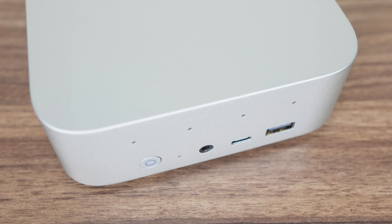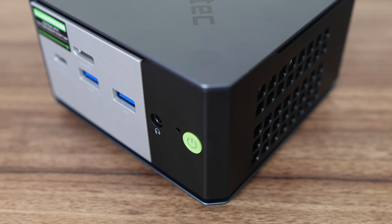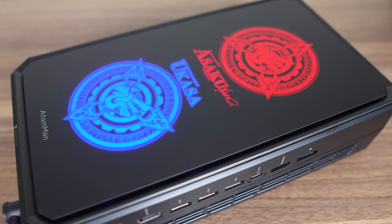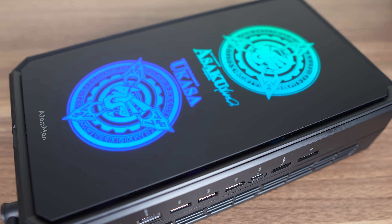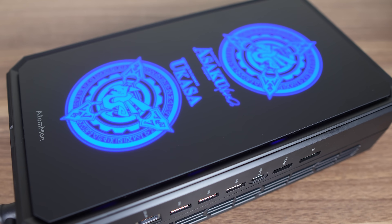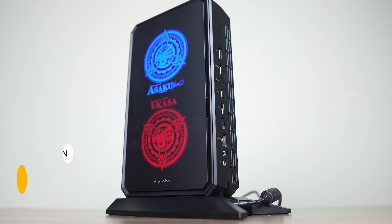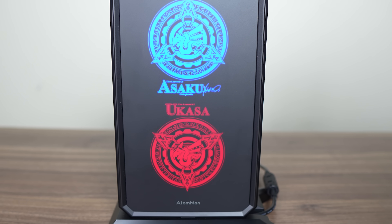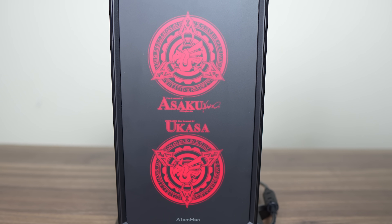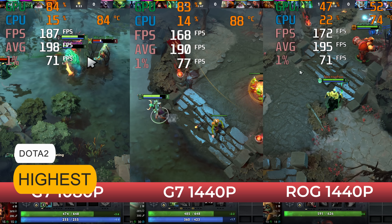I was hoping something like the Beelink Ser9 or the GMK Tech Evo X1 would have dropped in price after six months, but unfortunately that's not really the case. So instead of the best mini PC under $800 or even $1,000 USD, we're jumping up to the best mini PC under $1,100 USD — and that's the Minisforum Atomman G7PT, another gaming mini PC but a powerful computer for any use. It features a 16-core 32-thread AMD Ryzen 7945HX and a Radeon 7600M XT graphics chip.